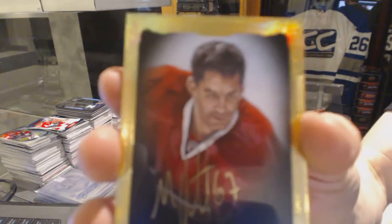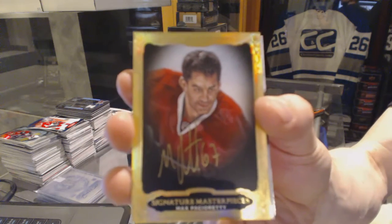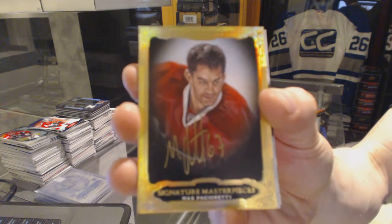Signature Masterpieces for the Philadelphia Flyers, Max Pacioretty. Signature Masterpieces for the Canadiens.